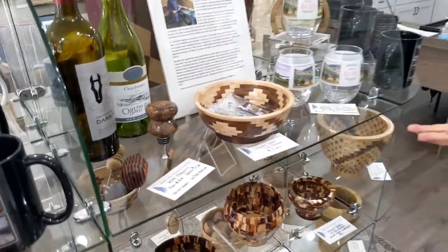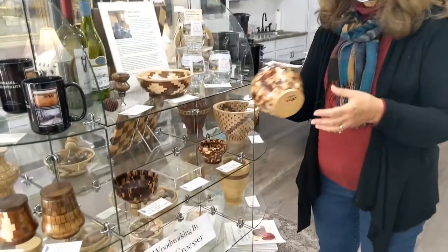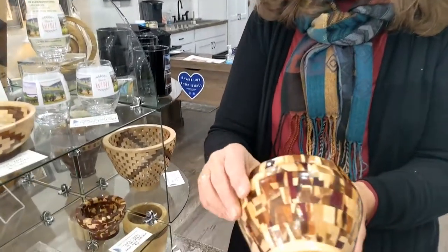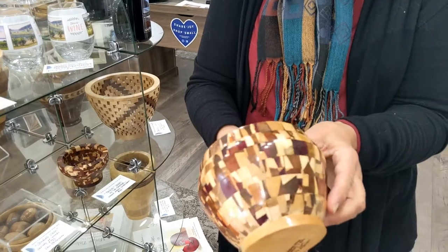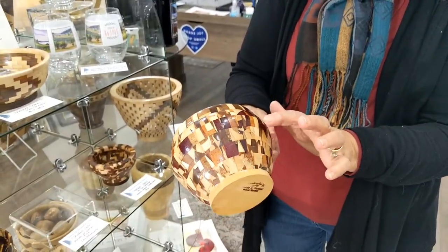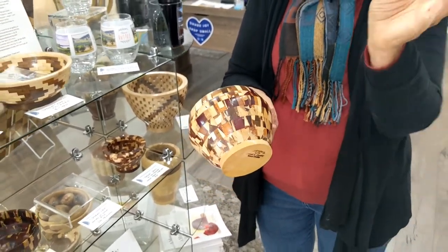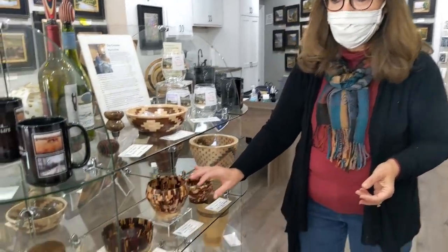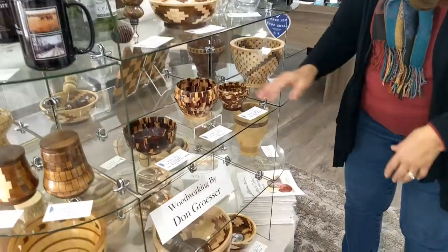He has a lot of decorative and functional wood pieces. This is one of my favorite designs — he dreamt of it in the middle of the night. They call it a confetti bowl. These are called segmented vessels — each one is made up of rings. This one has six rings plus the base, and each ring is 24 little pieces of wood. He has to cut them at a specific angle, put them together, glue the rings, and then turn it on the lathe. There's a lot of man hours involved in one bowl.